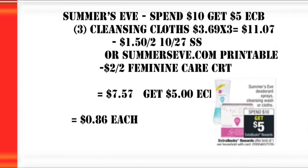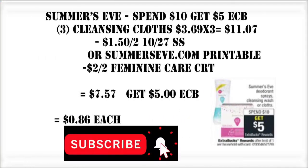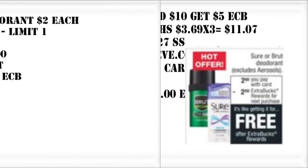Summer's Eve is also on promotion starting this Sunday, November 10th — spend $10, get a $5 Extra Buck. If we grab three of the cleansing cloths, that puts us at $11.07. We can use $1.50 off two coupons from either the website or the 10/27 Smart Source, and stack on a $2 off two feminine care CRT, dropping us down to only $7.57 and still getting back that $5 Extra Care Buck.